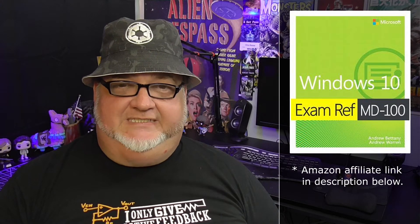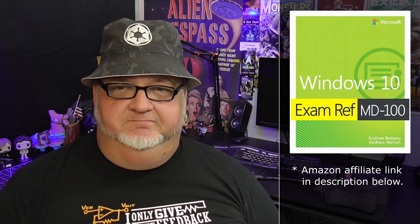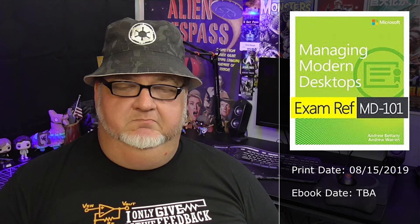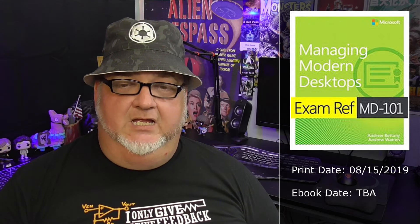However, the release dates are for the printed versions of the study guides. I discovered earlier this week that the eBook version of the Windows 10 Study Guide was available for pre-order on Amazon. The eBook version of the Managing Modern Desktops Study Guide could come out in mid-July. If you went for option two and plan to take the Managing Modern Desktops exam by the end of July, you have a week or so to study the new study guide in a hurry.